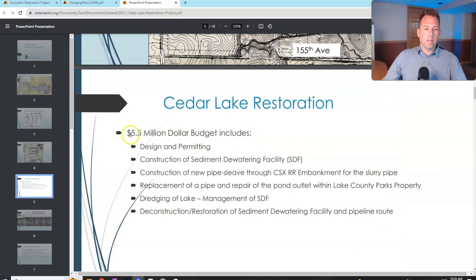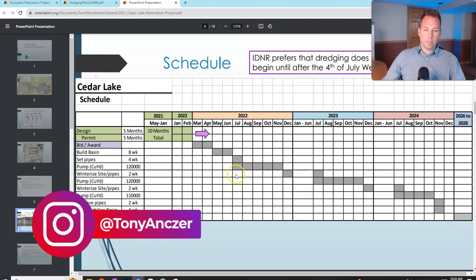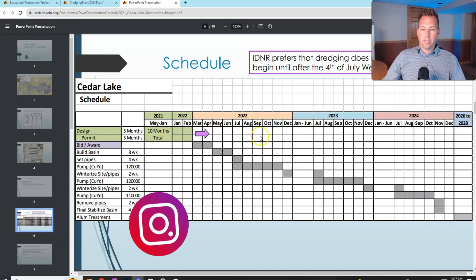The budget slide shows $5.5 million, which really doesn't seem that bad given everything included. The schedule shows that the actual dredging work started in 2021–2022 during permitting and design, and the annual cycle repeats through 2026.